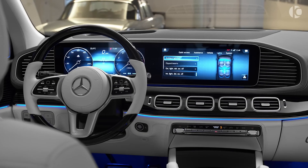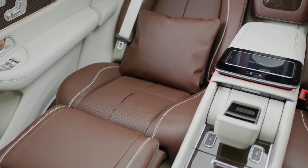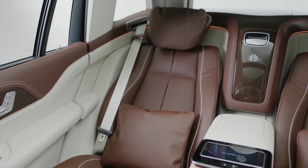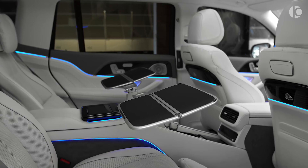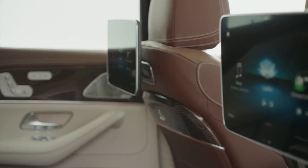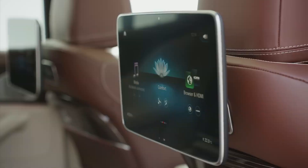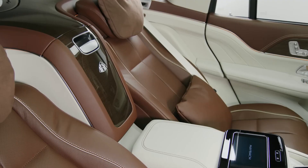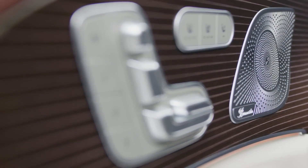If you want the true executive experience with acres of legroom and the first-class treatment you deserve, you should try the rear seats, which also feature power-adjustable recliner seats. A subtle fragrance diffuser engages your sense of smell, while dual 12.3-inch infotainment displays powered by Mercedes-Benz's latest MBUX software interface provides a crystal-clear visual experience backed up by a world-class Burmester audio system with an incredible 27 speakers.